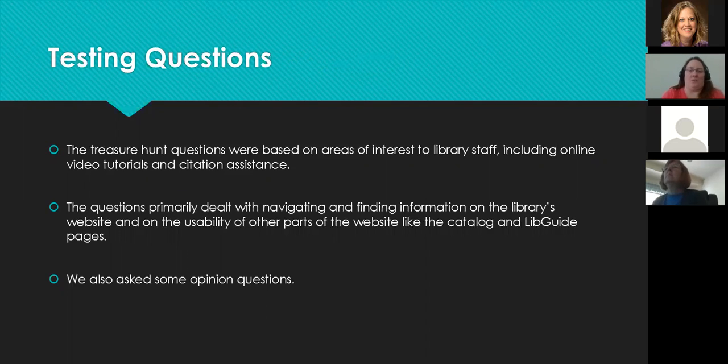For the questions, we looked at the 2008 questions but updated a lot of them. We had created online video tutorials and citation help resources, so we wanted to make sure students knew how to find that information. The questions really dealt with getting around the library website — how they navigated it — including the catalog and our LibGuide pages. The LibGuides are where a lot of our databases and other resources are housed, so it was important that students could get there.